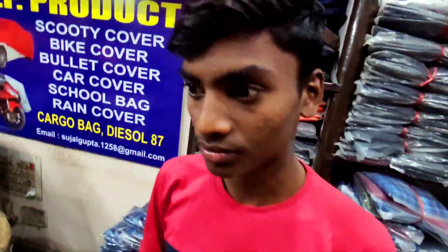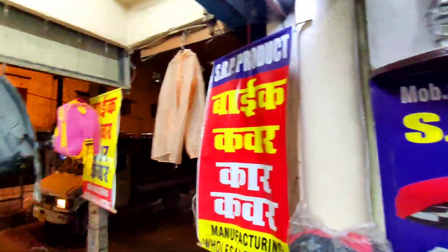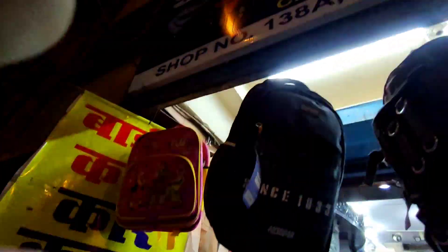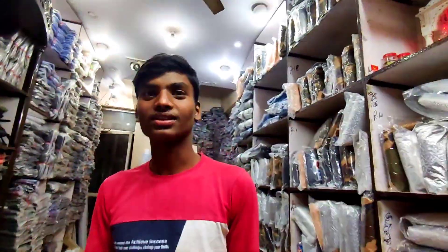Shop number 130, shop number 138 — this is the shop. Thank you.